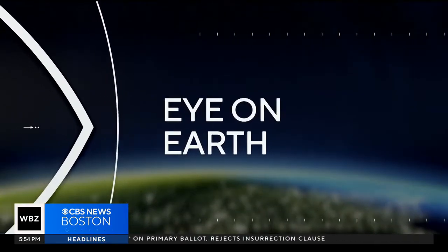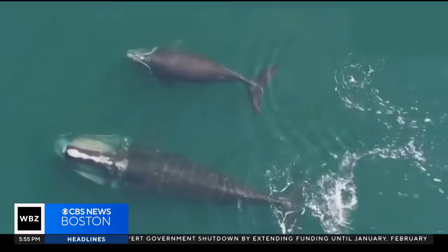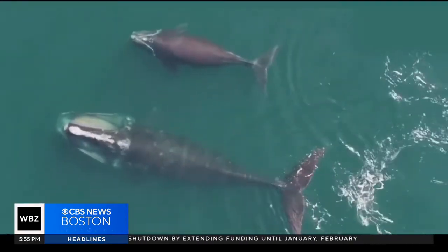Tonight's Eye on Earth: WBZ meteorologist Jacob Wyckoff introduces us to one man who thinks he's got a better and safer way to catch lobsters. In order to get over this issue of right whales potentially going extinct, we kind of have to look into other methods — working to improve the lives of lobstermen and save sea life on the brink of extinction.